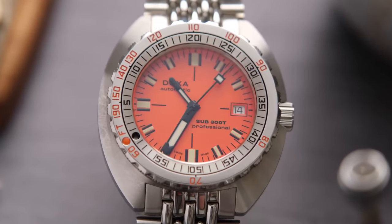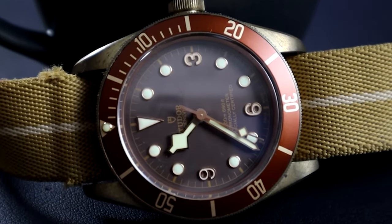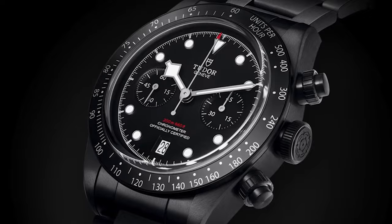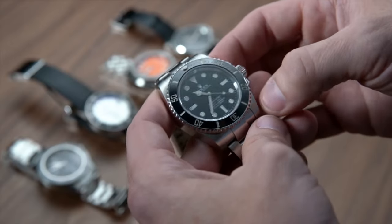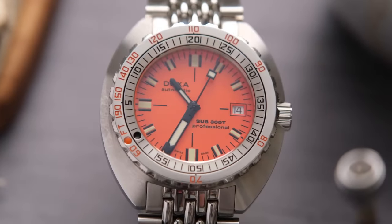These timepieces are more than just instruments for measuring minutes — they're a testament to Seiko's unwavering commitment to excellence and innovation. Join us as we plunge headfirst into the world of Seiko dive watches, discovering the classics that have earned their place in the hearts of enthusiasts around the globe, and uncovering the hidden gems that might just steal your breath away. So grab your snorkel and let's set sail on this adventure.